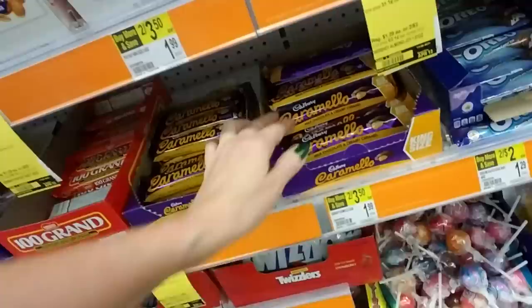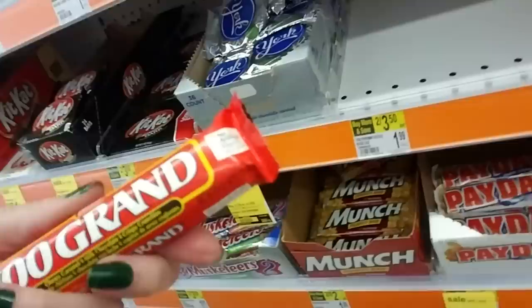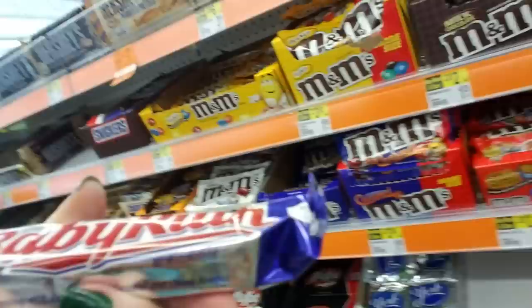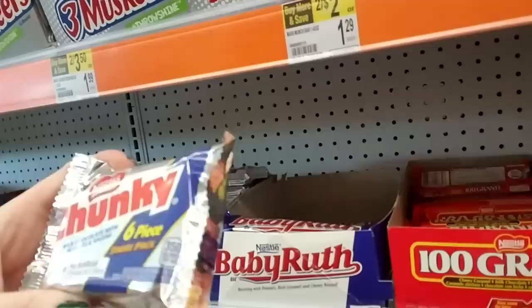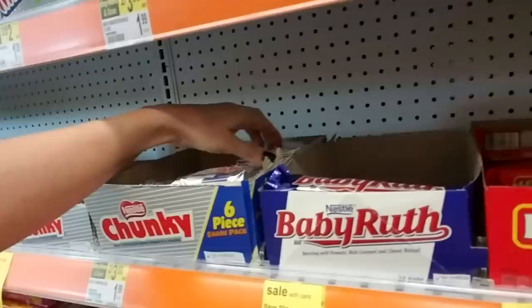They have big ones too. Hundred Grand — it's chewy caramel and milk chocolate crispy crunchies, made by Nestle. They're pretty good, though they're smaller than they used to be. And a Baby Ruth — these are great. It's made by Nestle: chocolate with peanuts, caramel, and nougat. I didn't even know they still made these — Chunkies. Doesn't sound like something you'd want to eat, but I don't like them because they have raisins in them. It's milk chocolate with peanuts and raisins — there are six pieces in here. I don't like raisins in my chocolate.